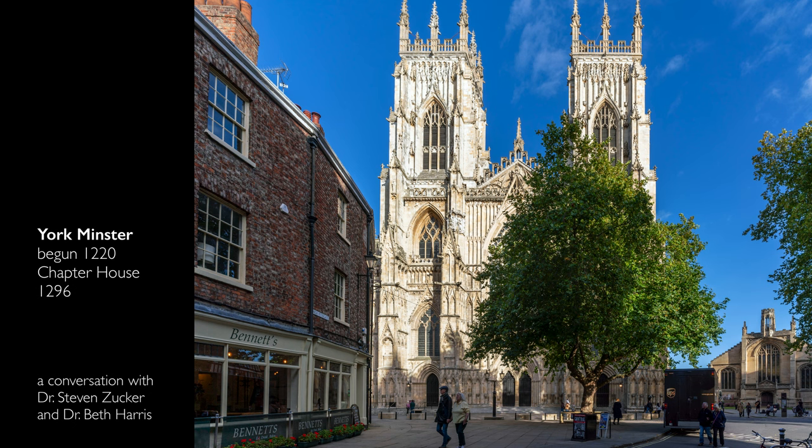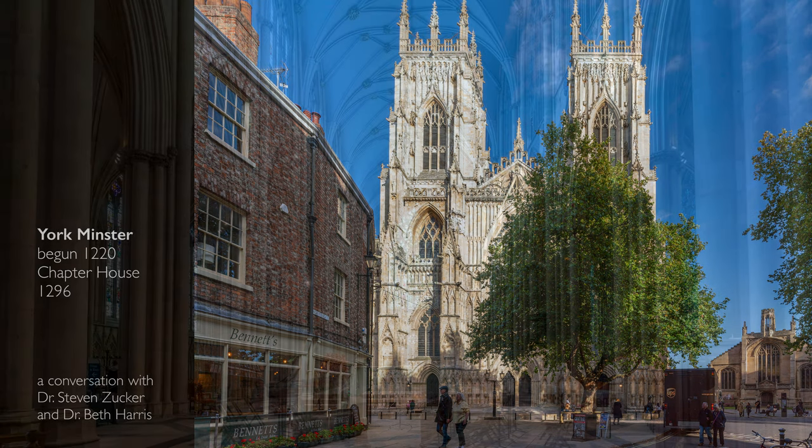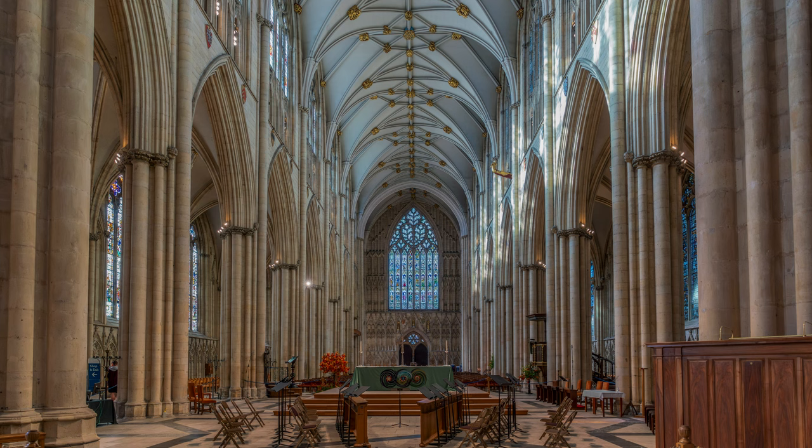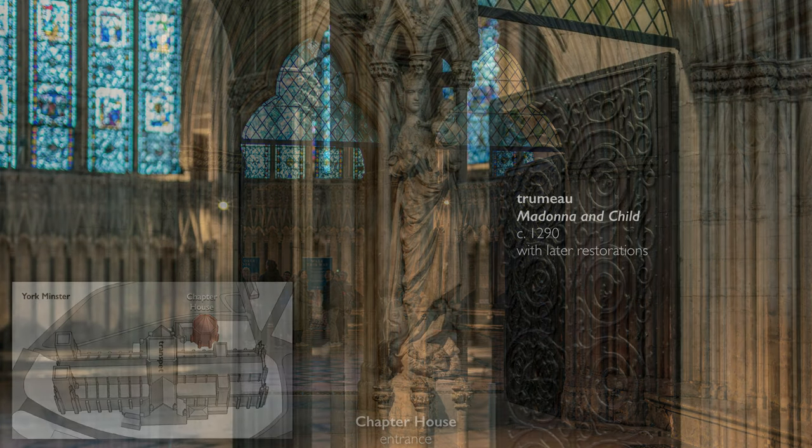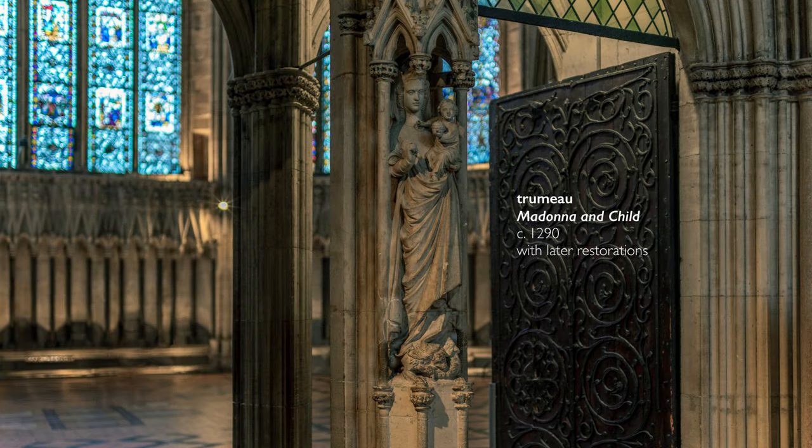We've just walked through York Minster, which is enormous and just phenomenally beautiful. But even this extraordinary building doesn't prepare you for the chapter house. The chapter house is located off the north transept, and you enter it through a double doorway, and in the middle of that is a trumeau showing the Virgin and Child.